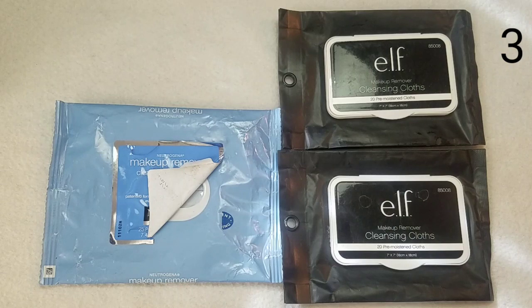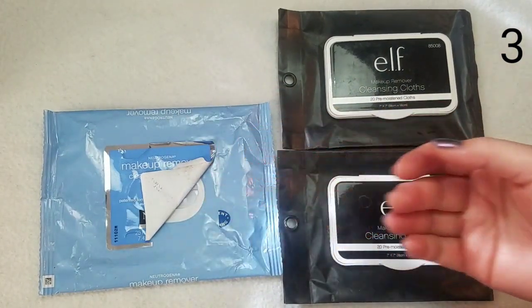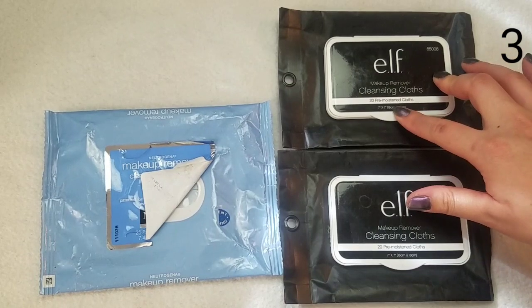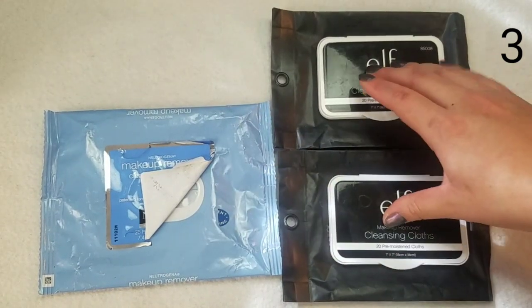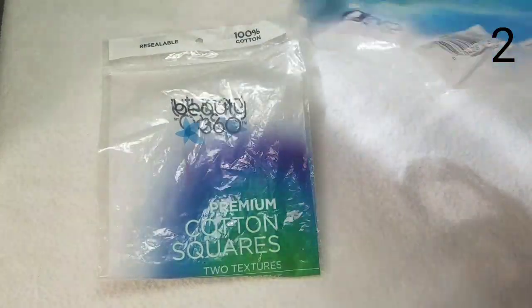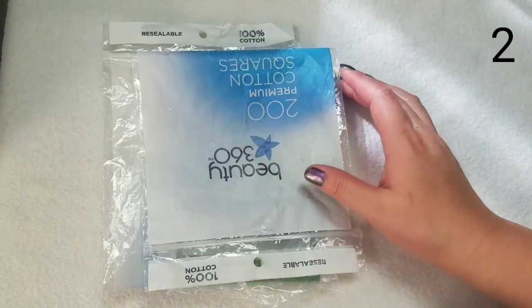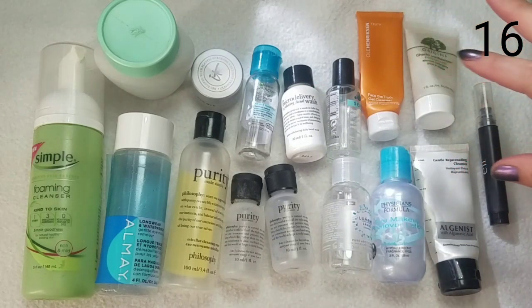I went through three packages of makeup wipes, though I probably went through more than that. The Neutrogena wipes I enjoy but they're pricier — I'd repurchase on discount. The e.l.f. Makeup Remover Cleansing Cloth is much cheaper but I don't like them as much. I also finished two bags of 200-count cotton squares from Beauty 360 at CVS — I did not like these as they break down easily and I wouldn't repurchase.